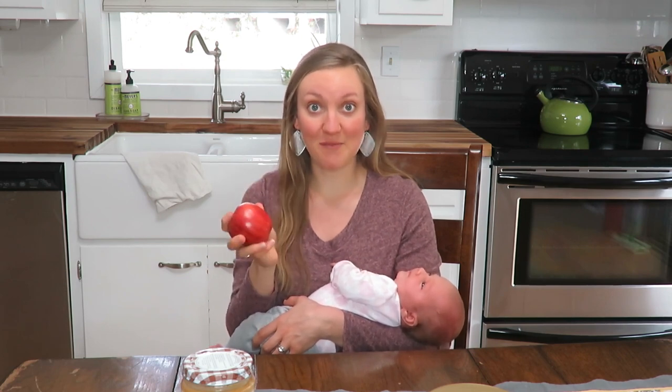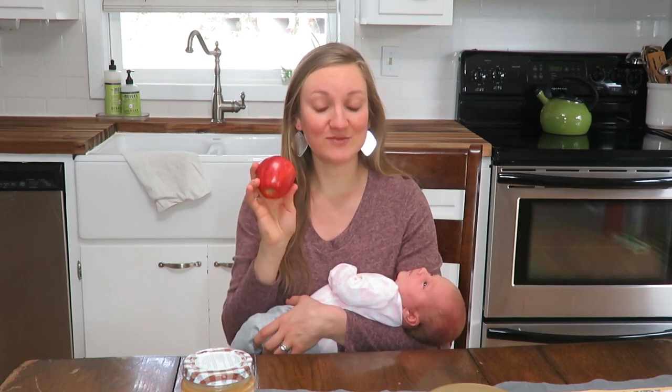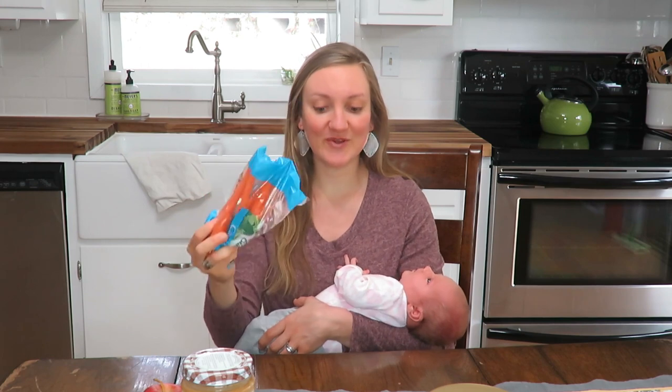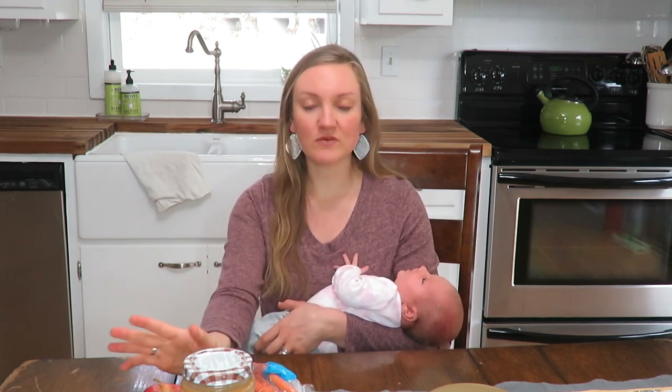My third staple is apples. I have to have an apple on hand because they are just great — good for hydration as well, which you definitely need when you're a nursing mom. I always have an apple on hand and I eat one every day. I do love my apples.